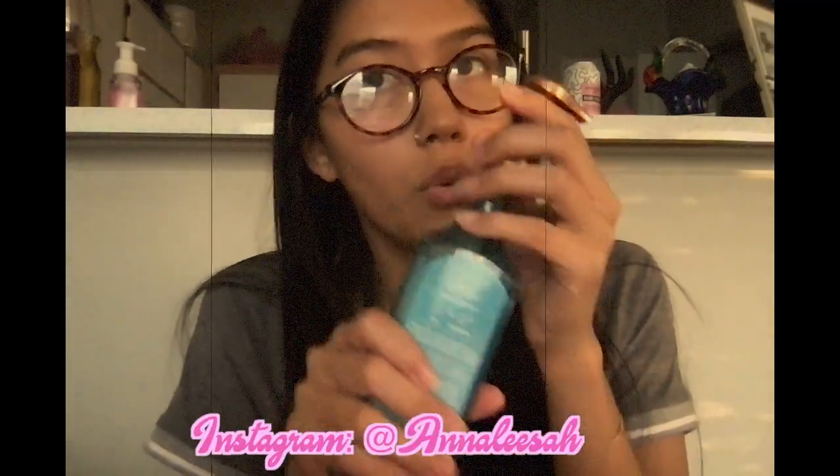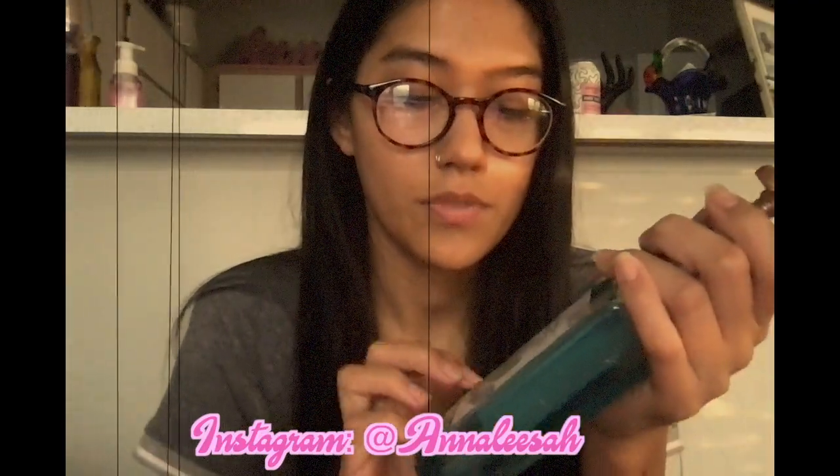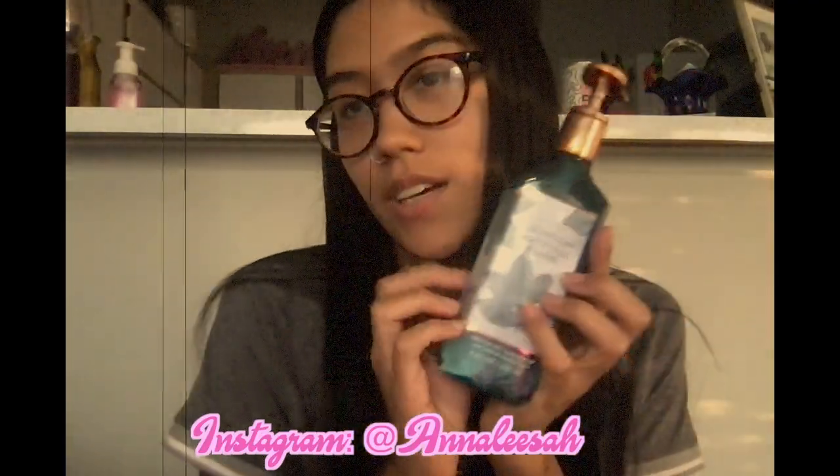I also got this hand soap in White Tea and Sage — I really love this scent. We have a hand sanitizer, a wallflower, and a hand soap in this scent, and I just love it so much.